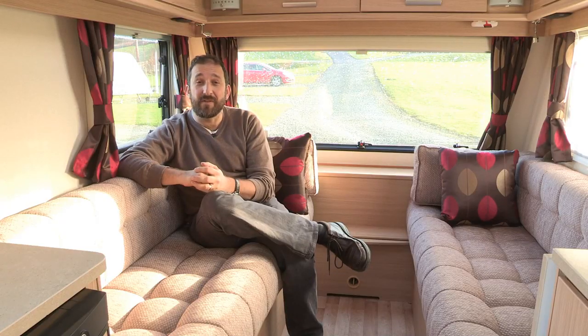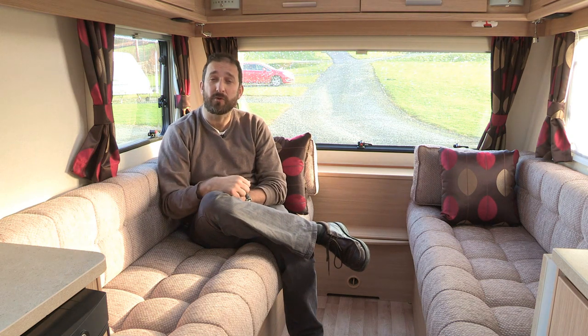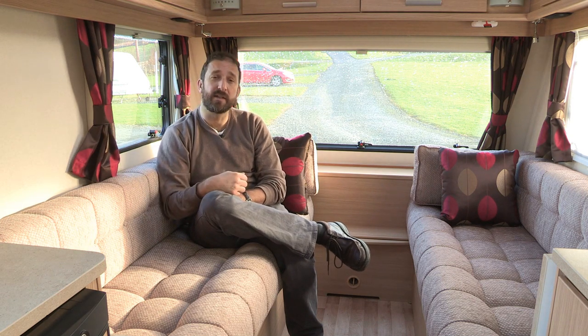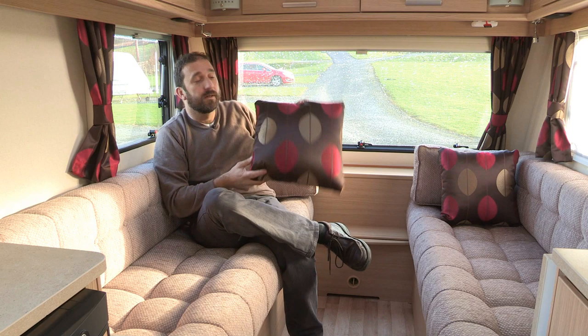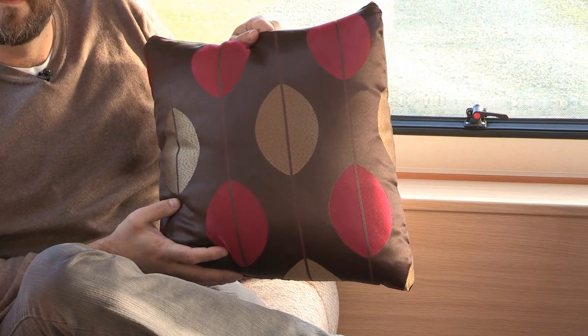There are lots of nice detail touches inside the Venus caravans. I really like the upholstery treatment — it's this plain tweed look upholstery to the sofa cushions and backrests. I think it's set off really nicely with these colourful curtains and scatter cushions. They have this colourful leaf motif, and I think that's quite high street.